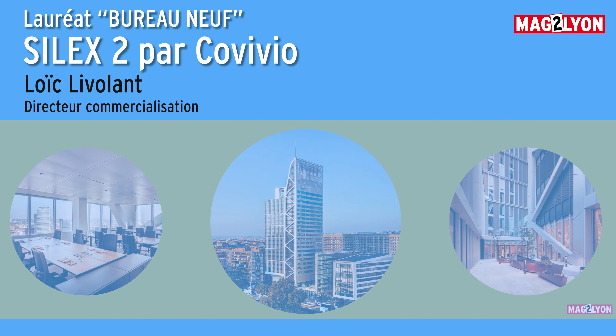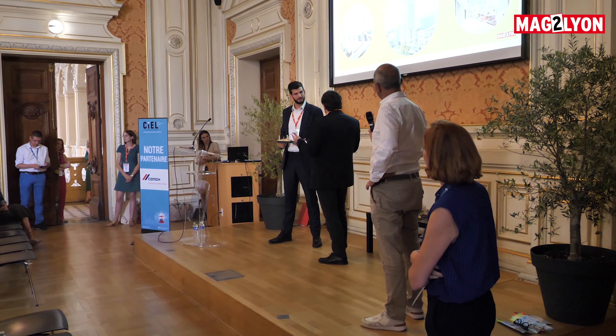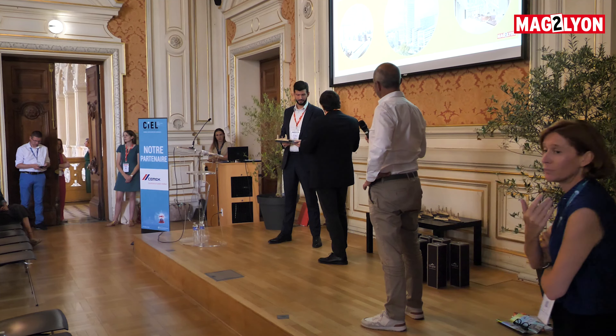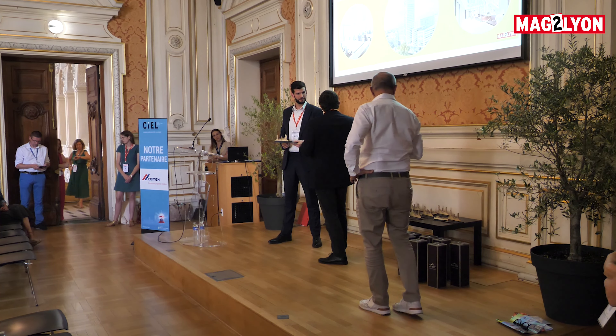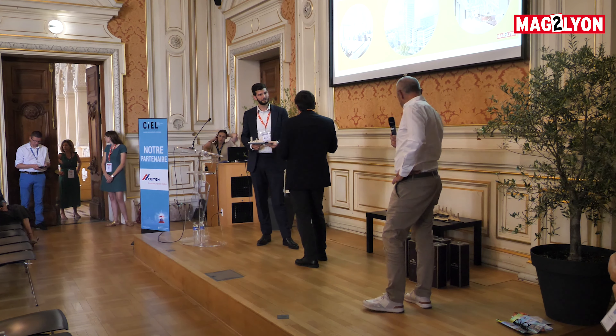I'm going to ask you a simple question: how did you manage to build an emblematic building on a site from the 1970s? There is an aspect of a graft on an ancient building — it was perhaps more complicated than to demolish and reconstruct it. What were the challenges in this realisation?